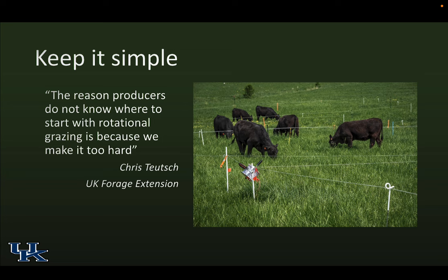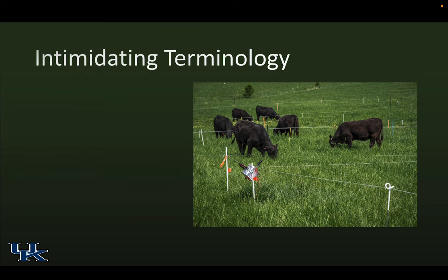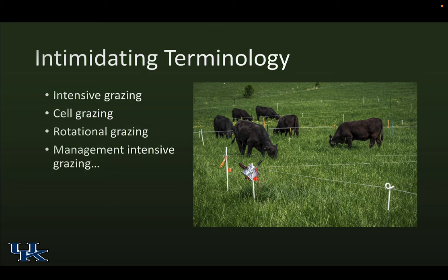I knew Chris was coming tonight, but I didn't remember I had a quote of Chris in the slides: the reason producers do not know where to start with rotational grazing is because we make it too hard. Intimidating terminology — intensive grazing, cell grazing (sounds like jail), rotational grazing, management intensive grazing, and the current buzzword, adaptive multi-paddock grazing. But really, we're just talking about controlling where the animals are, where we're in charge of what they eat, and when they stop eating on a particular piece of ground.